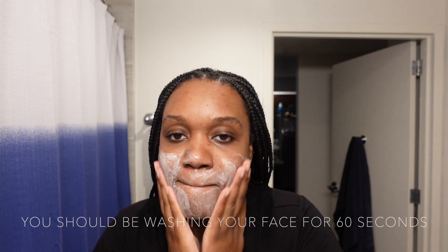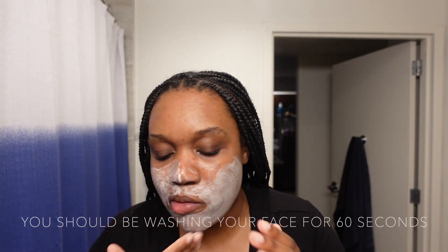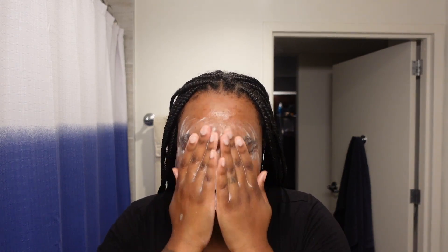Then I'm going to my first soapy cleanser, which is from Youth to the People. After that I'm going to use my PanOxyl — the one I'm using is the 10. I'm going a little bit ahead in the video because there was just a lot going on, but yeah, I am going to use the PanOxyl 10.